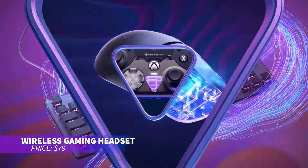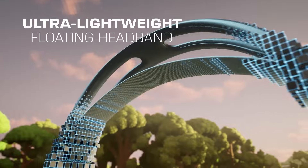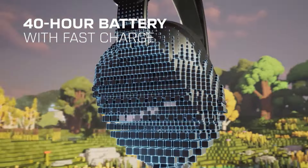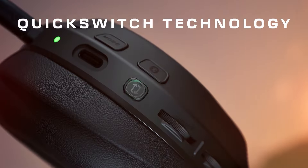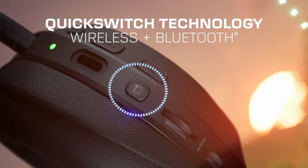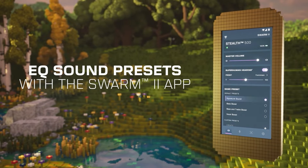Looking for wireless headphones with long battery life? These offer up to 40 hours of playtime and connect seamlessly to both consoles and mobile devices. Lightweight and comfortable with memory foam cushions, they deliver immersive sound, and you can customize the settings using an app for an even better experience.